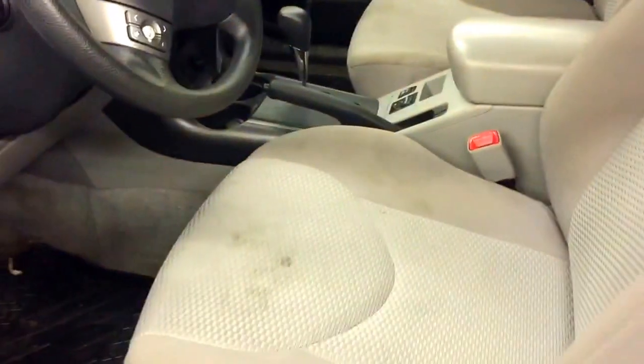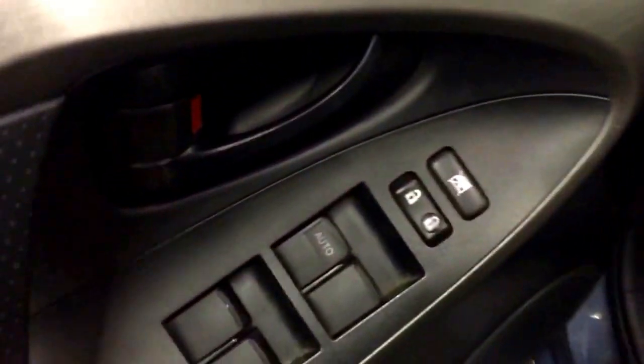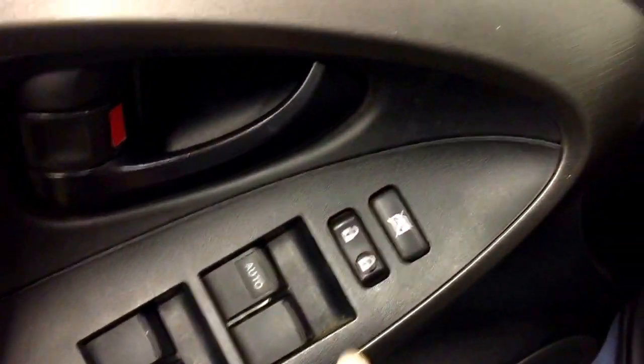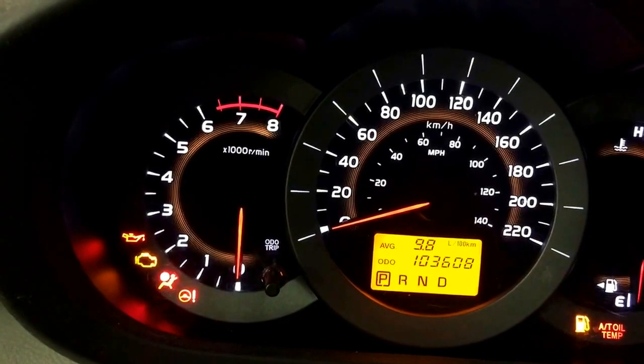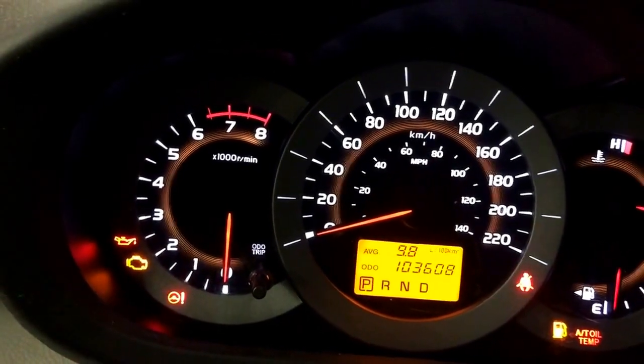For the interior, it comes with beige cloth seats and is waiting for sanitizing. It also comes with power windows and door lock. This unit only has 103,608 kilometers.